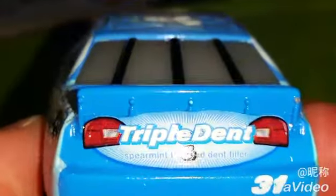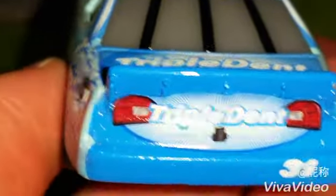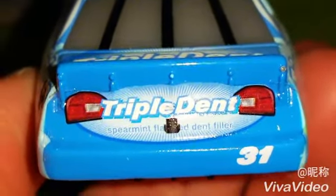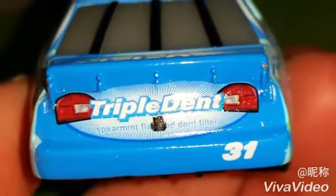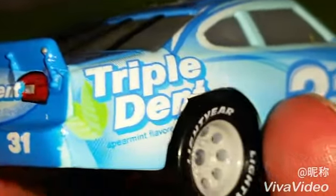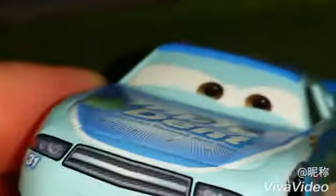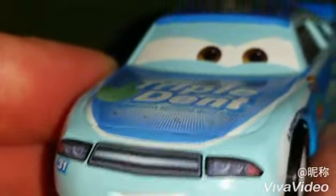He's got a little camera on the back too, to show what's happening behind him. He's got number 31 on the back, triple dent, triple dent. He's got Light Your Tires, and pretty cool. And he also has this grill here.